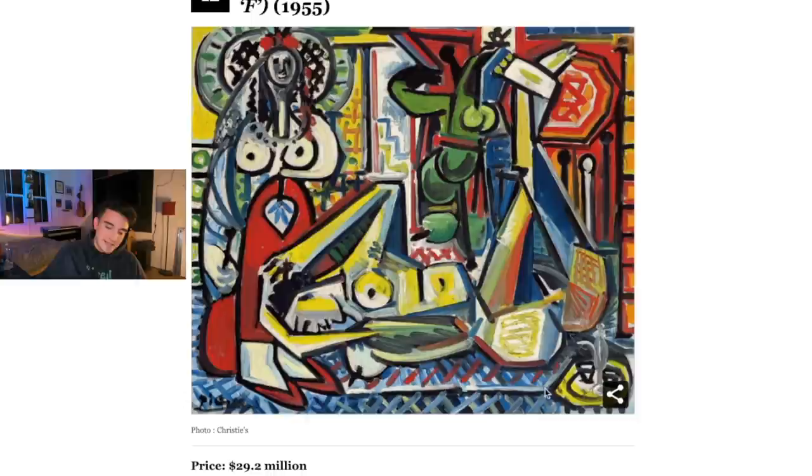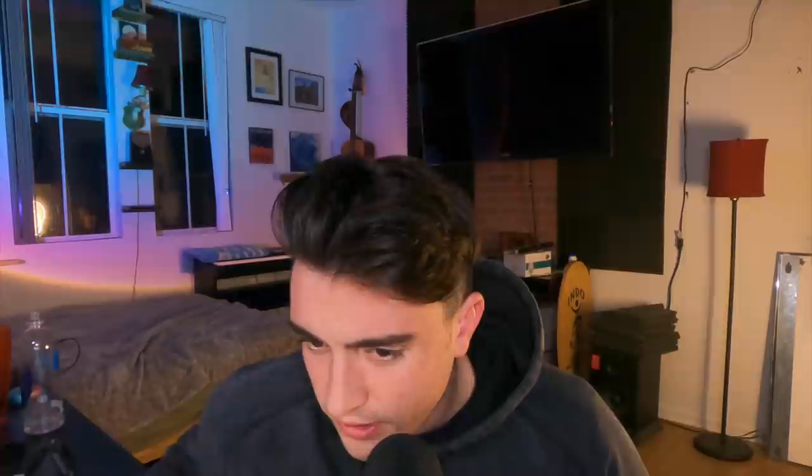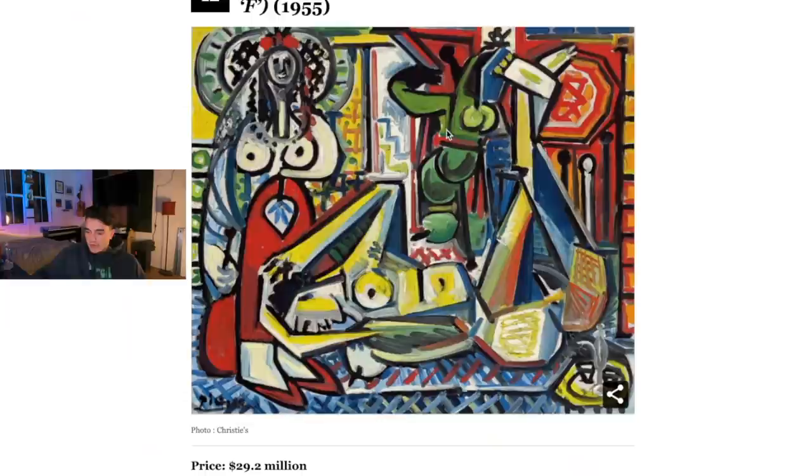Pablo Picasso — there's also the aspect that names are attached to these, like brands. He's got $29.2 million. It seems like we have a man on his knees bowing to this woman and kissing her feet, maybe. But this could also be a woman — but these could be lemons.